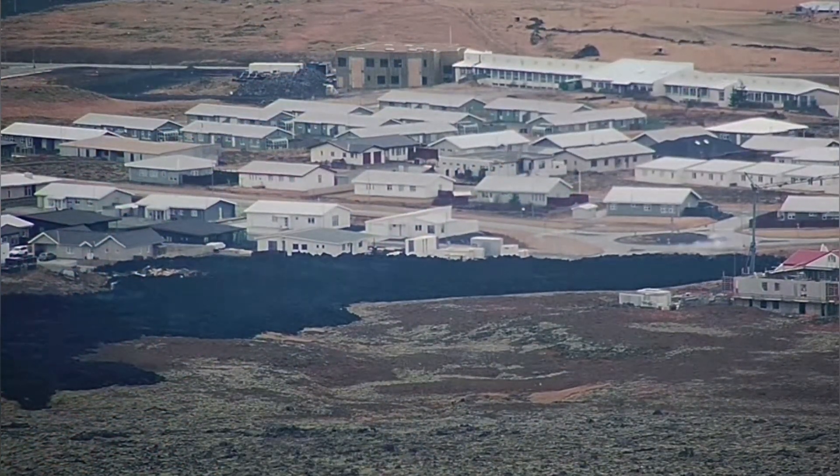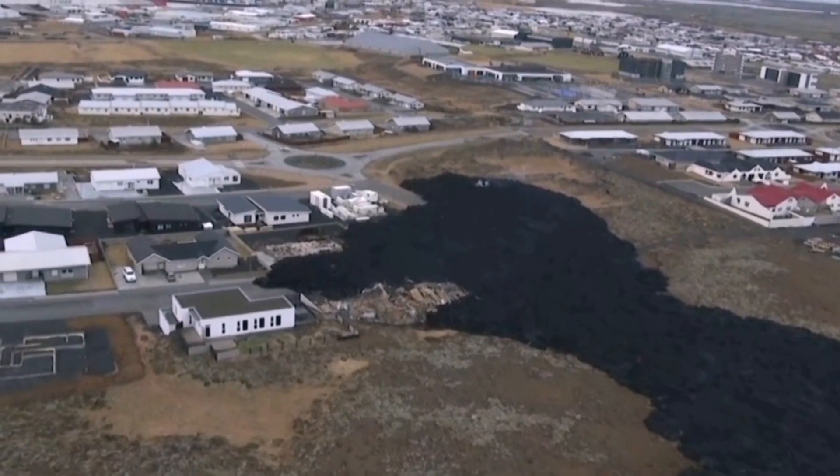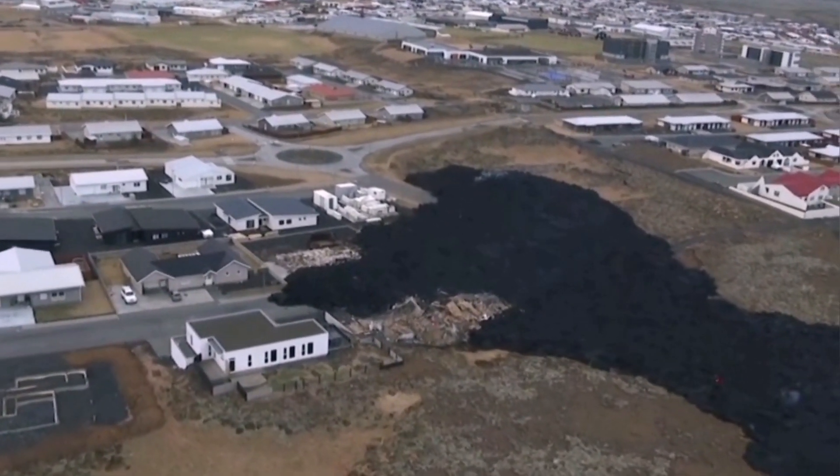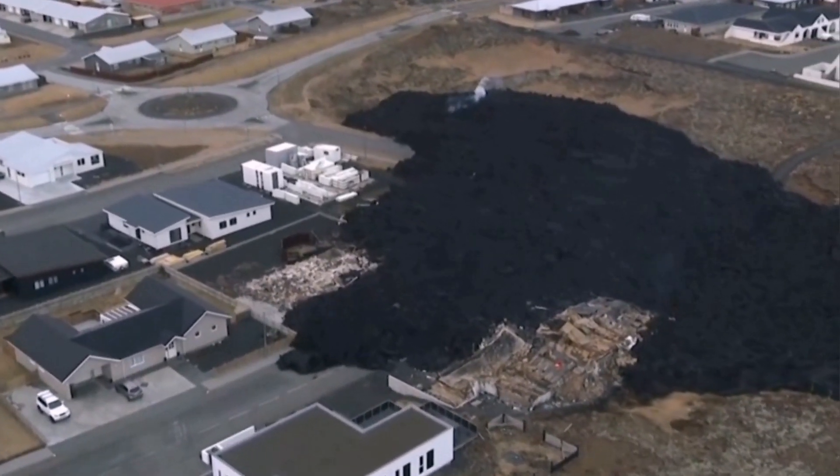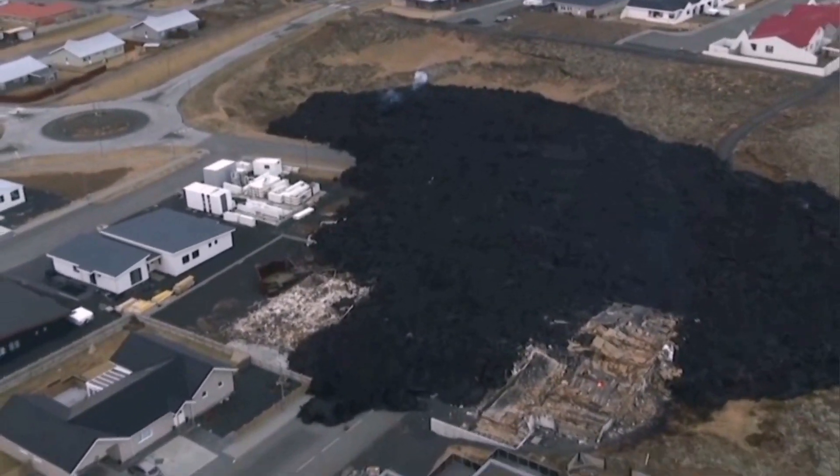Fortunately, just after 24 hours, the lava in this fissure seems to have completely stopped, and what it left is a scar which looks like a dog chewing that part of the town.